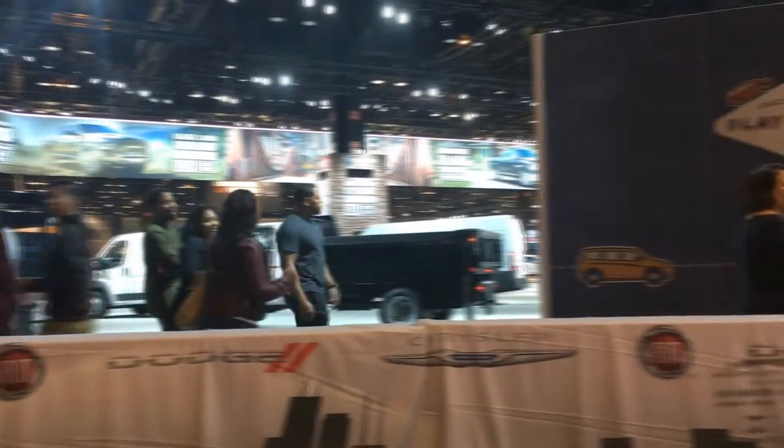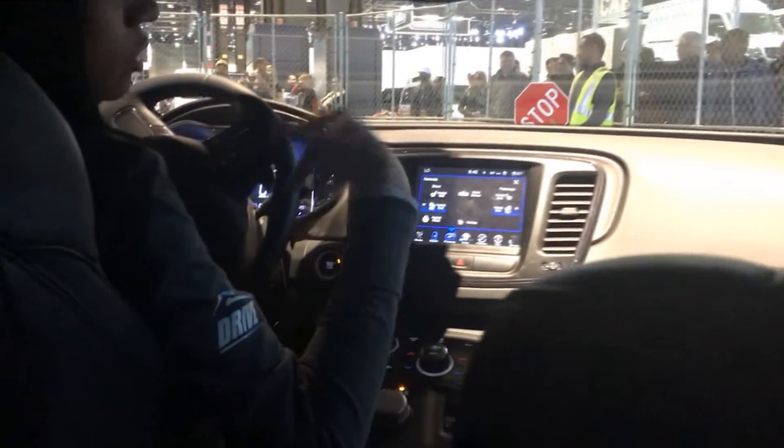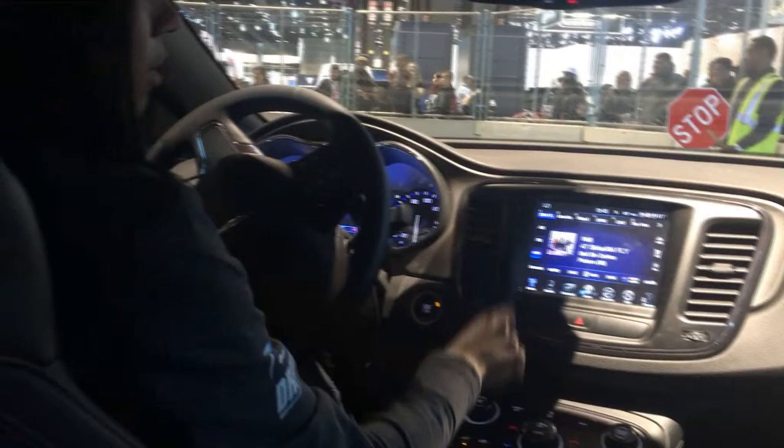If you guys have any questions, we've got that. Sirius Satellite, Uconnect 8.4 inch color touchscreen, USB auxiliary, Bluetooth, dual climate control. We have heated and ventilated seats in the front, and a heated steering wheel, which I'll turn on right now.